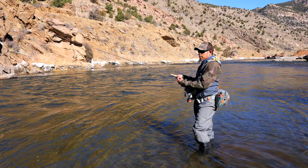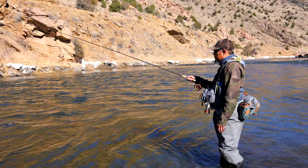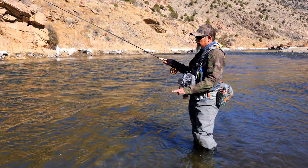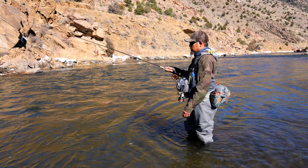I've got the stonefly and two betas nymphs on my rig — kind of your Euro style setup, just running through here. Depending on time of year, this is just getting into the springtime where those fish might move into this faster water looking for those bugs as they're starting to move around a little bit more, specifically stoneflies on this river and betas nymphs as they get going. We're looking to see if those fish have moved out and are looking for food in this faster water.